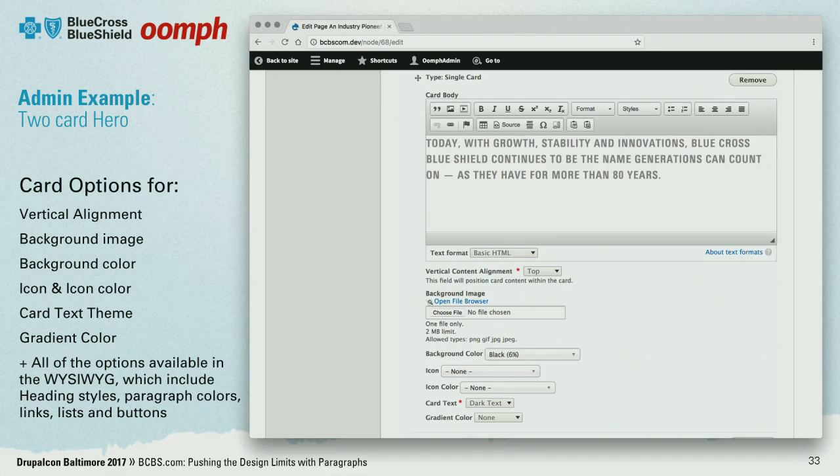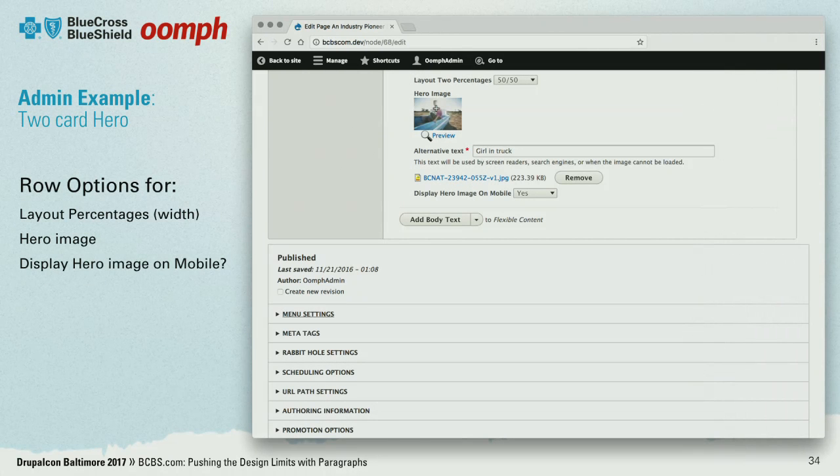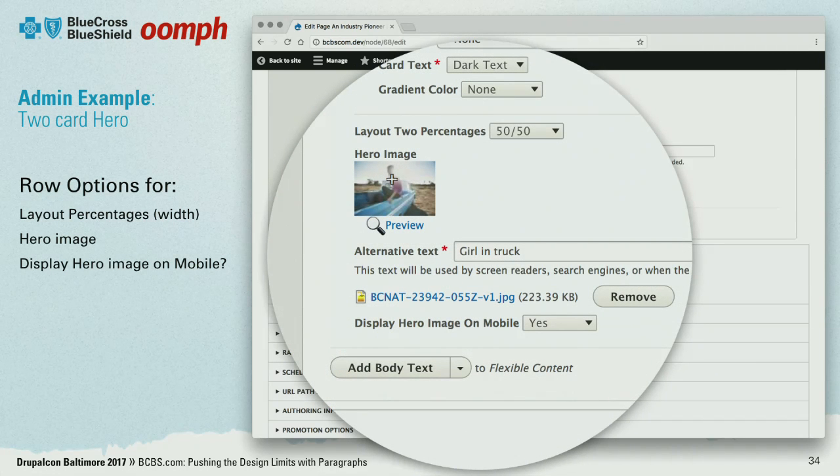For a card in the two-card hero, the options beneath the body copy let you choose vertical alignment — top, bottom, or middle — the background image, the color, and the icon. All these options are available to my team. And for the row option, we can control the width of each card, the background for that entire row, and we can even hide it on mobile. Not only do we get visual and graphical control, it's also a really quick turnaround to build pages — pretty incredible.